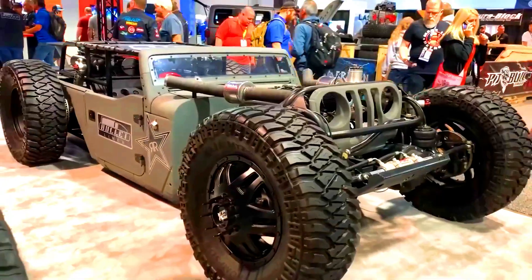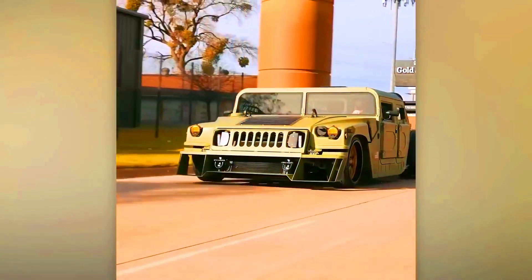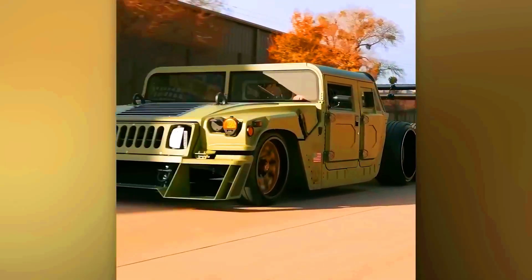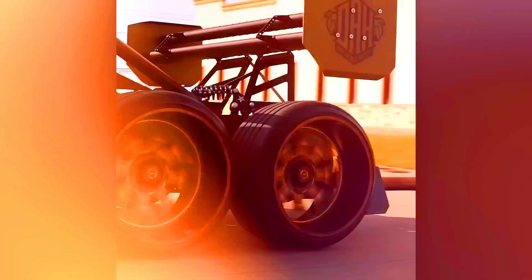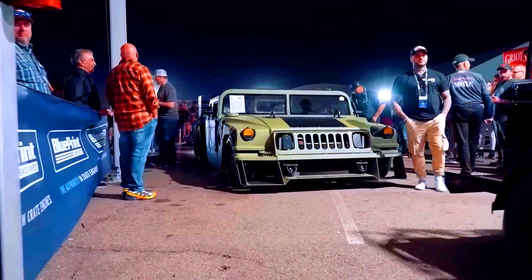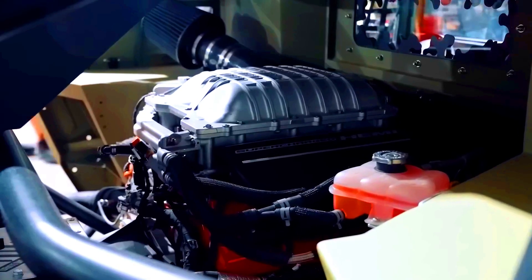Humvee. This Jeep used to tackle rivers and ravines, but now it's a top-notch hot rod. Sometimes amazing things happen to decommissioned military vehicles — and the same goes for this Humvee transformed by DAN and Arts Customs.